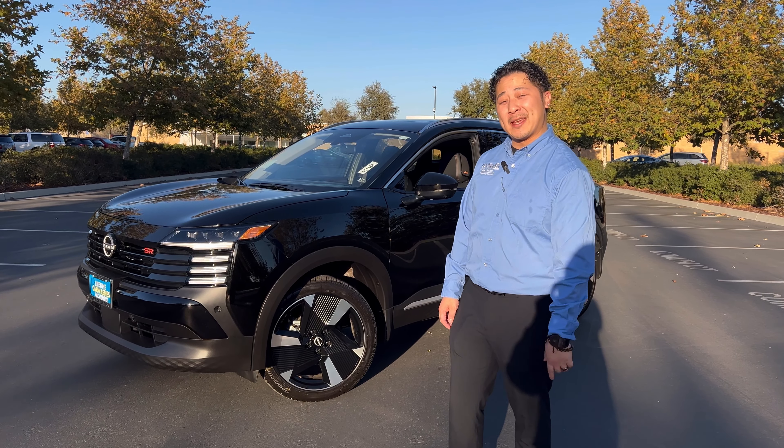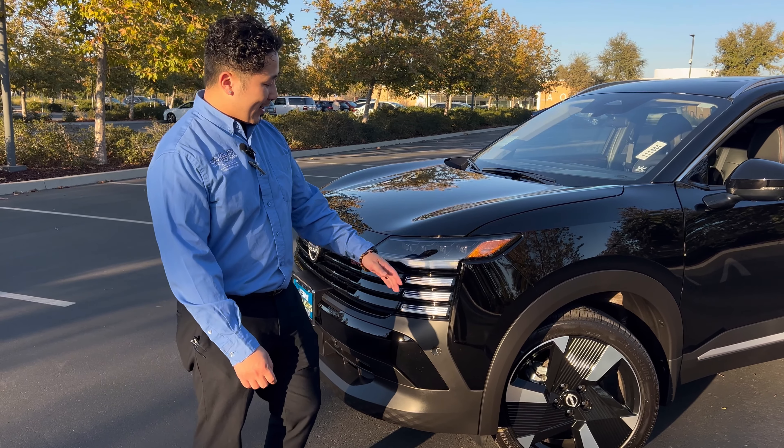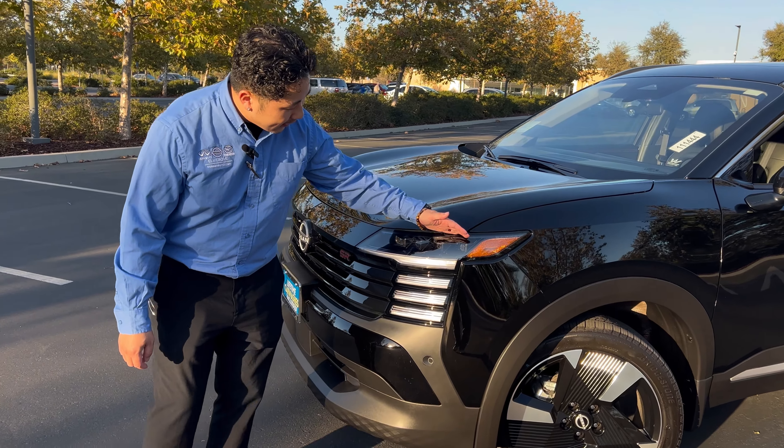Hey guys, this is Steven from Nissan at Oak Grove, and let me introduce you to the brand new 2025 Nissan Kicks. Just like the kicks on your feet, we're making a bold statement with this redesign.